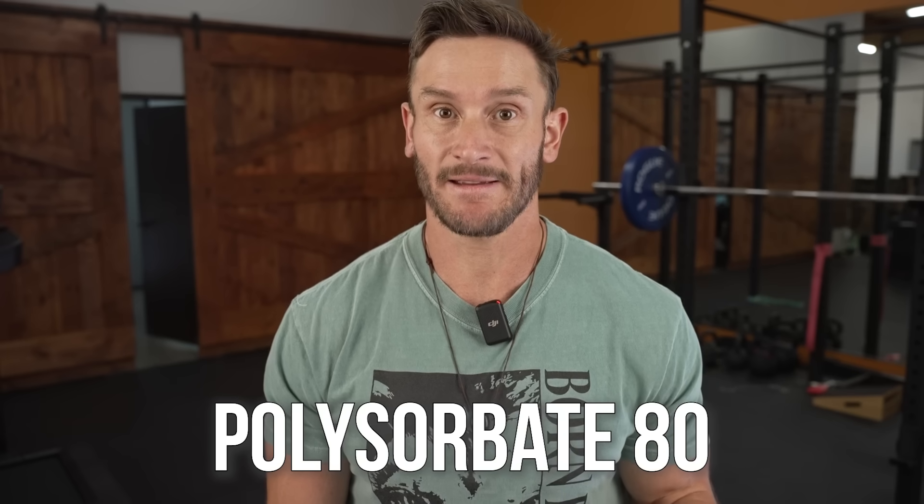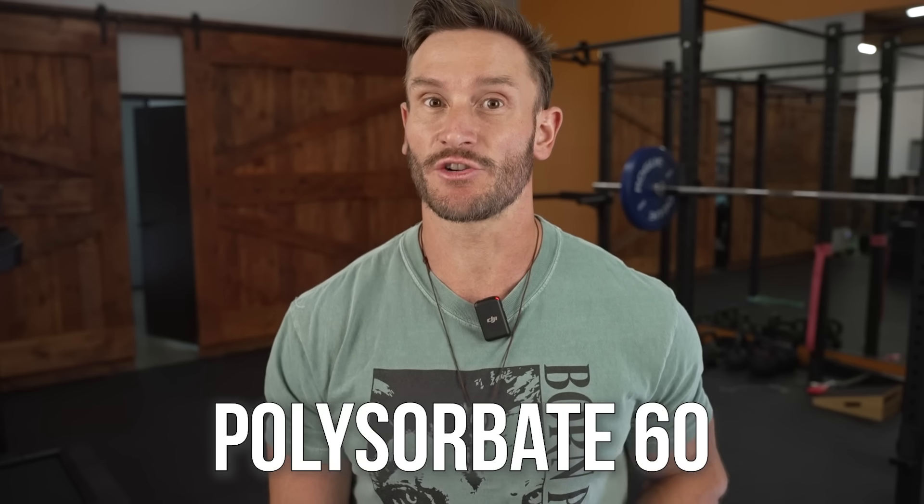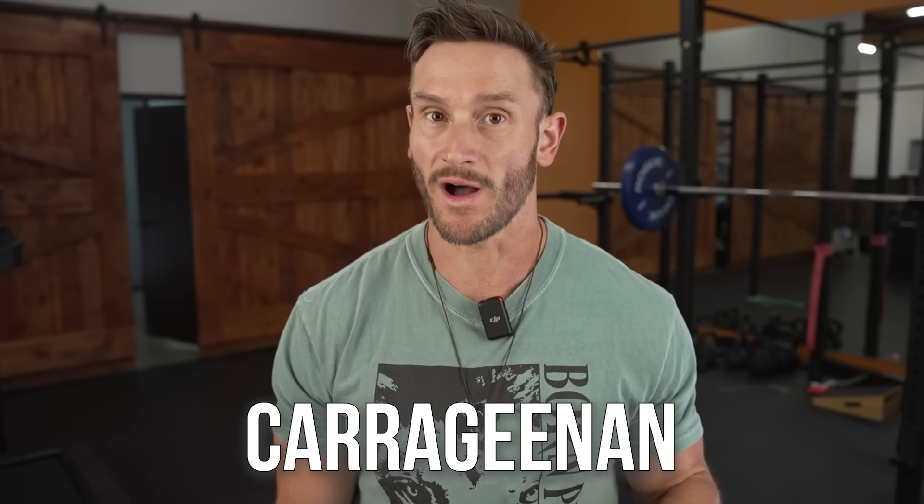It's polysorbate 80, polysorbate 60, and to a certain degree carrageenan — but there's some nuance there. I'm going to talk about specific foods that contain these, and you could do a simple Google search. When we get towards the end, I'll talk about specific foods, but I want to talk about the actual science here.